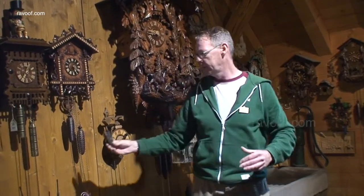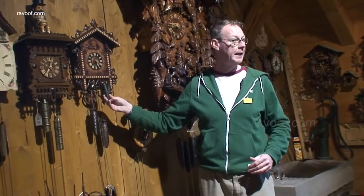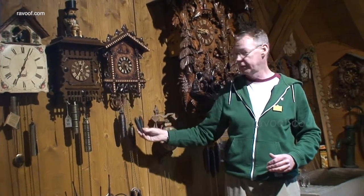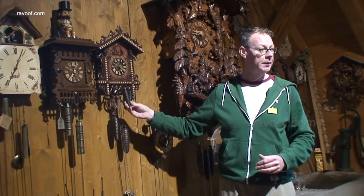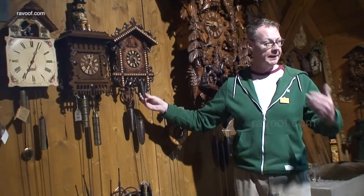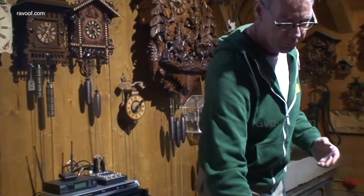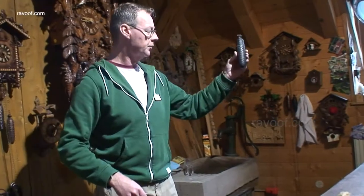Some of the clocks have these smaller weights as long as your fingers — these are what we call one-day clocks, so you have to wind them up to the very top once every day. When they're at the top they will last 26 hours. So imagine it's 8 o'clock in the morning and we wound it up — we have until 10 o'clock the next morning before it's gone all the way to the bottom and stops. Some of the other clocks have these large weights — these are what we call eight-day clocks. You see those big grandfather clocks in the corner — they're all eight-day clocks as well, taking eight days to go from the top down to the bottom.